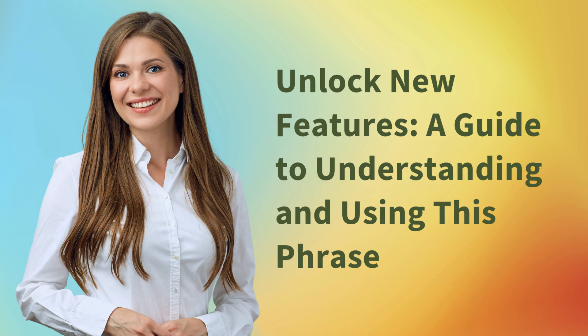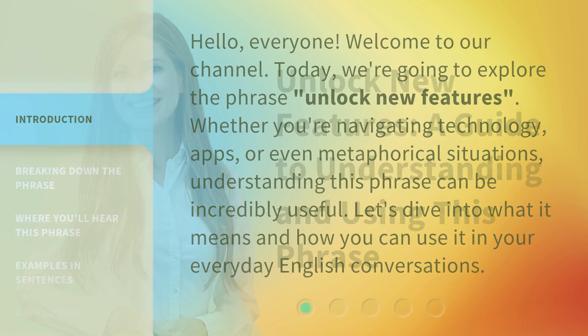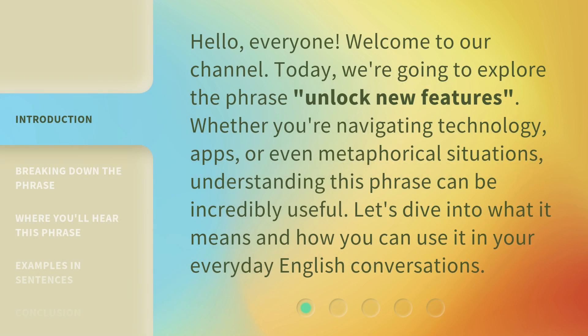Unlock New Features: a guide to understanding and using this phrase. Hello everyone, welcome to our channel. Today we're going to explore the phrase 'Unlock New Features.' Whether you're navigating technology, apps, or even metaphorical situations, understanding this phrase can be incredibly useful. Let's dive into what it means and how you can use it in your everyday English conversations.